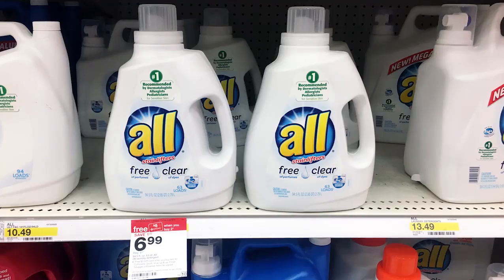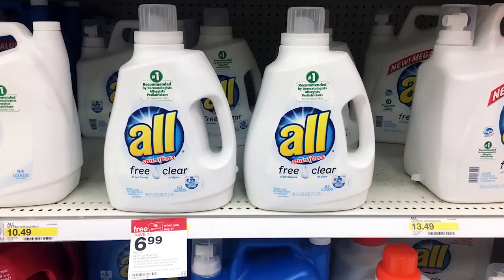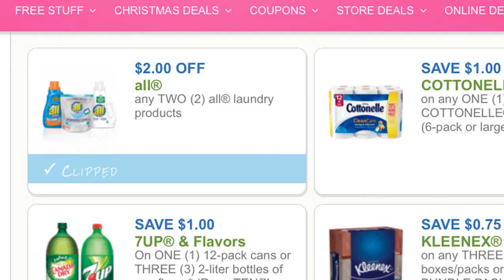Next we have an easy deal on All laundry detergent. You can get them for $3.49 — they are normally $6.99. They are on sale for $6.99 and part of a promotion for buy two, get $5 in Target gift cards. Plus we have a $2 off 2 printable coupon. Buy two, use one $2 off 2 coupon — you pay $11.98 but get back $5 in Target gift card, making the final price $3.49 each.